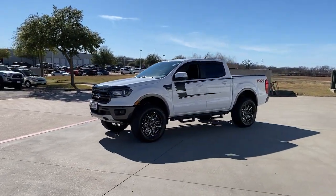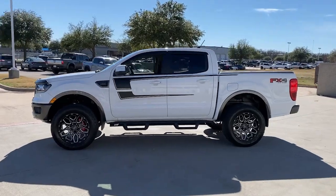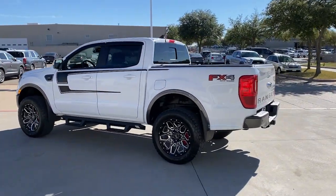This could be the car for you. The 2019 Ford Ranger, with less than 20,000 miles on the odometer, provides excellent value.